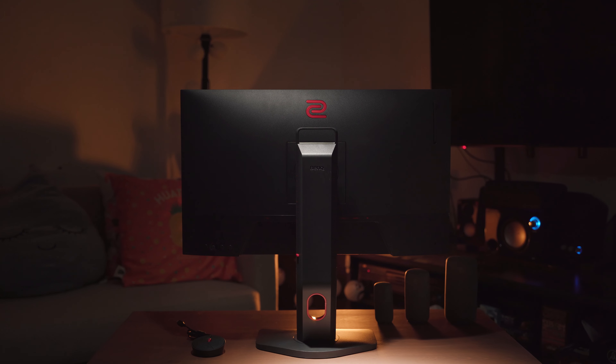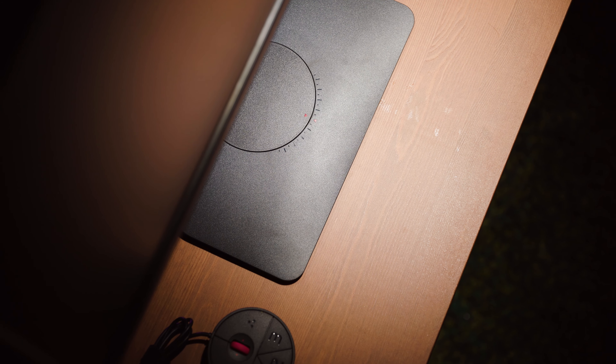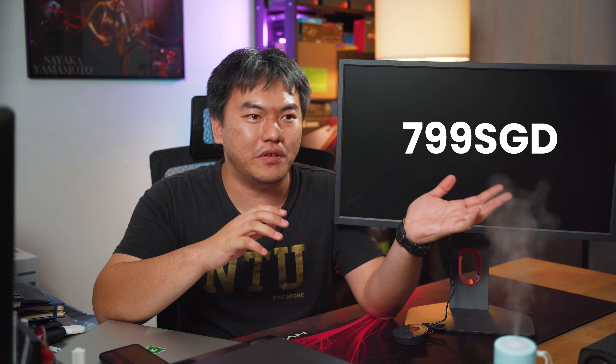The BenQ Zowie XL2546K is not meant for everyone — it's for those who mean serious business in competitive esports, and those who really want to take advantage of every edge. It's probably the most optimized monitor in the market right now for competitive players. At the price of $799, casual gamers will have to think twice, as it's really not cheap for a 240Hz 1080p display — but of course, all the features are what matters. This is Chen Chen from the Tech Revolutionist. Very good monitor — see you next time!